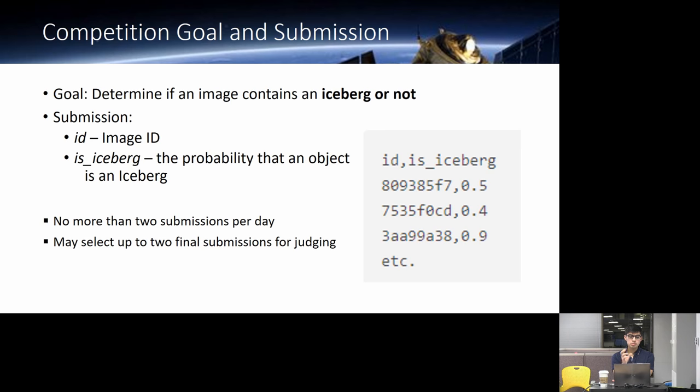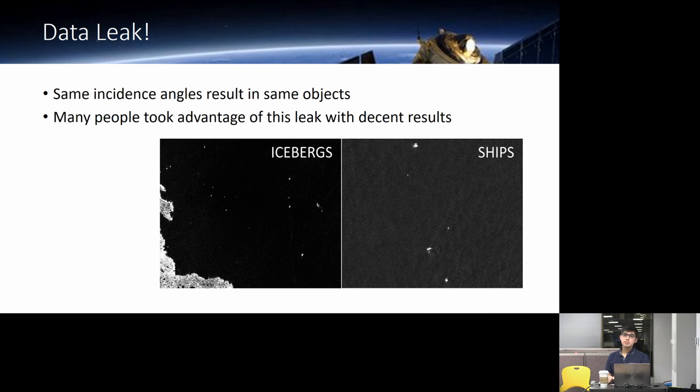The competition goal is to determine whether a given image is an iceberg or not. Our submission is a CSV file with our image ID and our probability of whether it's an iceberg. There is a data leak in the incidence angle. What people found was that almost all objects within a cluster of incidence angles are the same — one capture where everything is an iceberg, or one capture where everything is a ship. A 14th-place solution just used the data leak for everything.